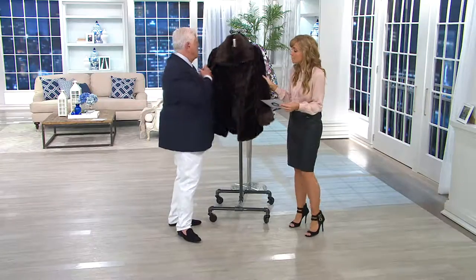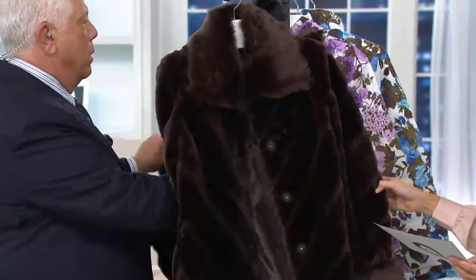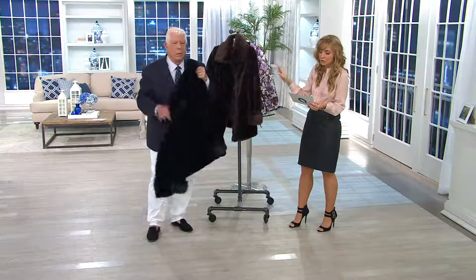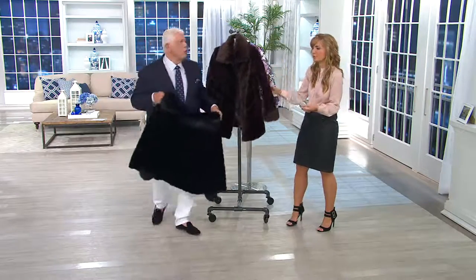$25 easy pay, first day ever at this low price. Two colors. Good news — all sizes available for now. Chocolate and black are your two color choices.